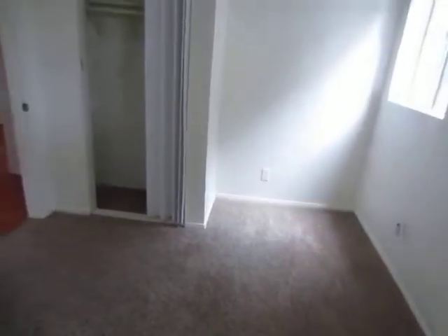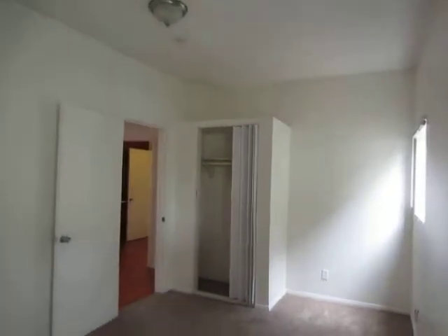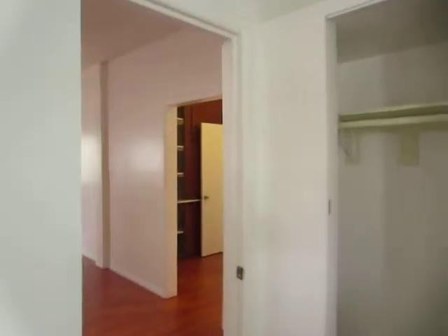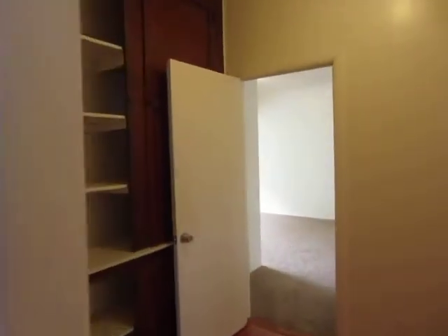This is the first bedroom. All of the rooms are very bright. There are a lot of windows throughout the unit, so it gets great natural lighting. One of the great things about this unit is that it has a tremendous amount of storage space.